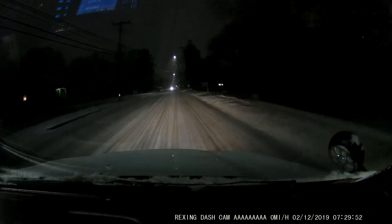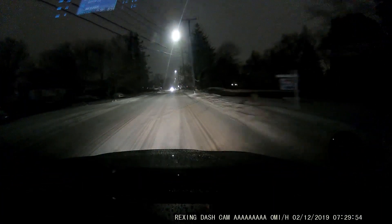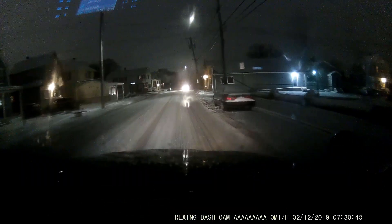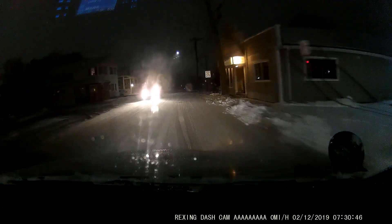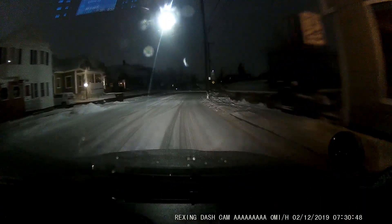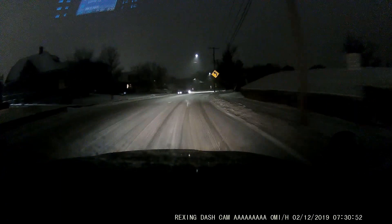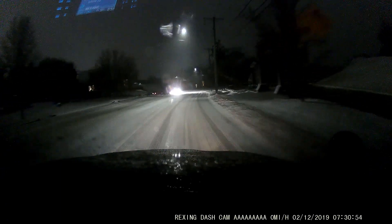It handles absolutely well. It does have stability control as well, which is really a huge plus. When you stop and you take off, the Taurus again doesn't hesitate at all — no spin, no wheel spin, nothing. I love it. It's such a big difference coming from the Crown Vic.